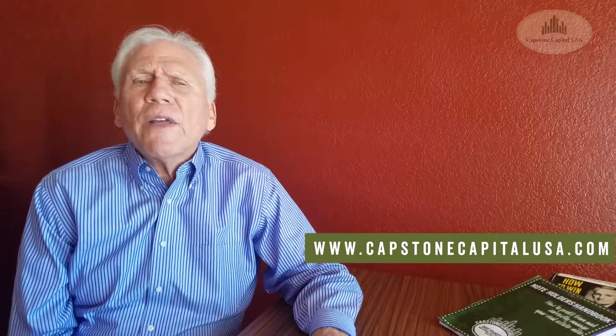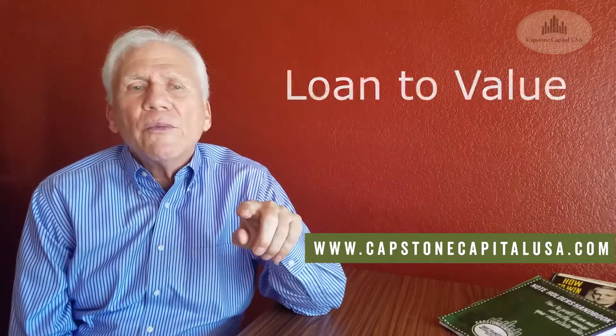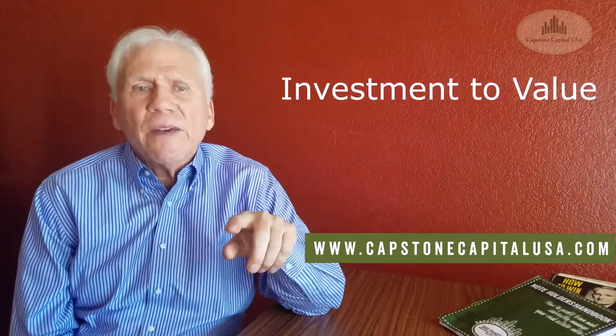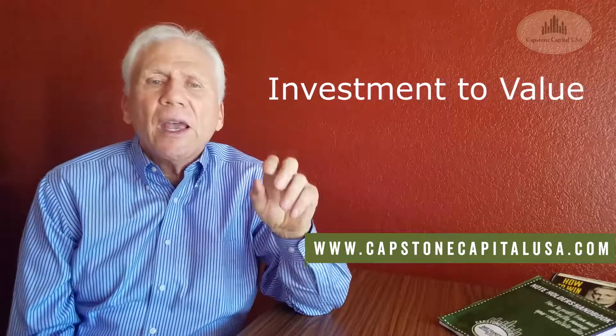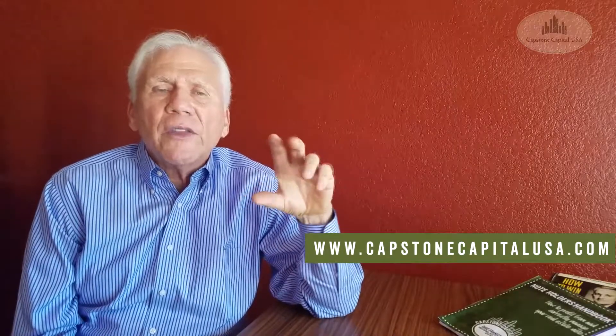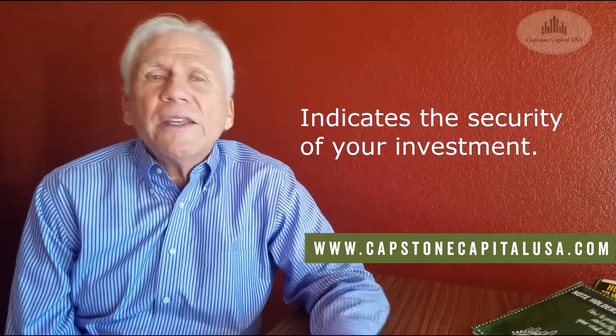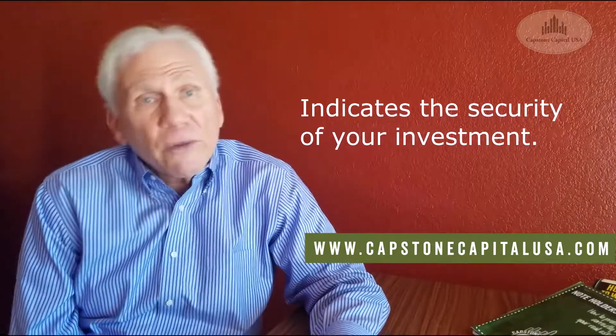So why... I don't know if you've ever heard the term LTV or ITV. LTV is loan-to-value. ITV is investment-to-value. Investment-to-value is what you buy a note for as compared to what the value of the property is. Loan-to-value, or LTV, means the amount of the loan as compared to the value of the property. Both indicate a security of your investment.